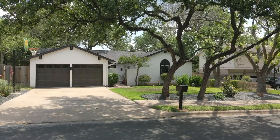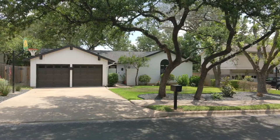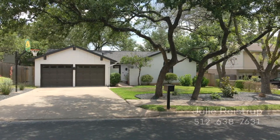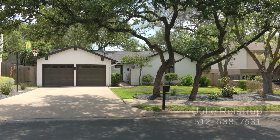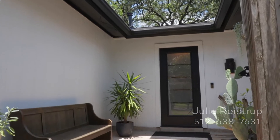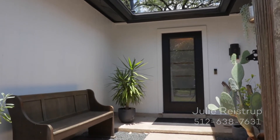Presenting 2710 Harley Hill Drive, a stunning three-bedroom, two-bath home with swimming pool in South Austin's desirable Cherry Creek community. A xeriscaped courtyard welcomes you to this incredible home with updated finishes throughout.